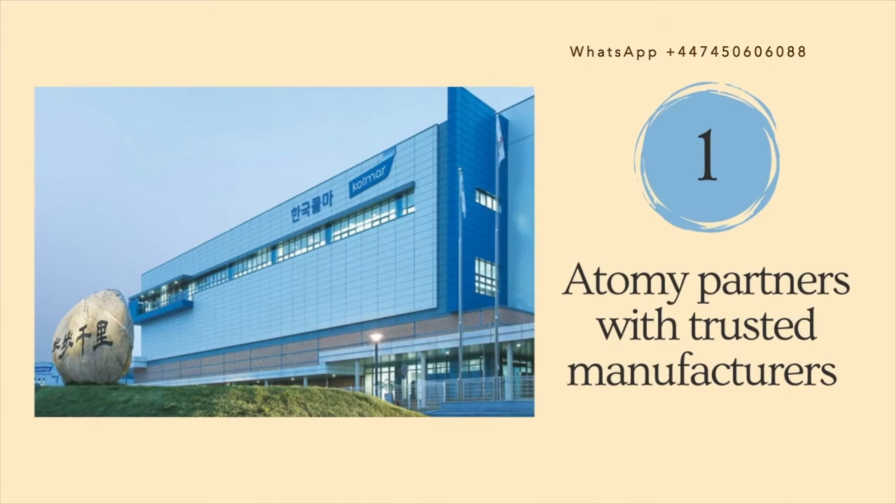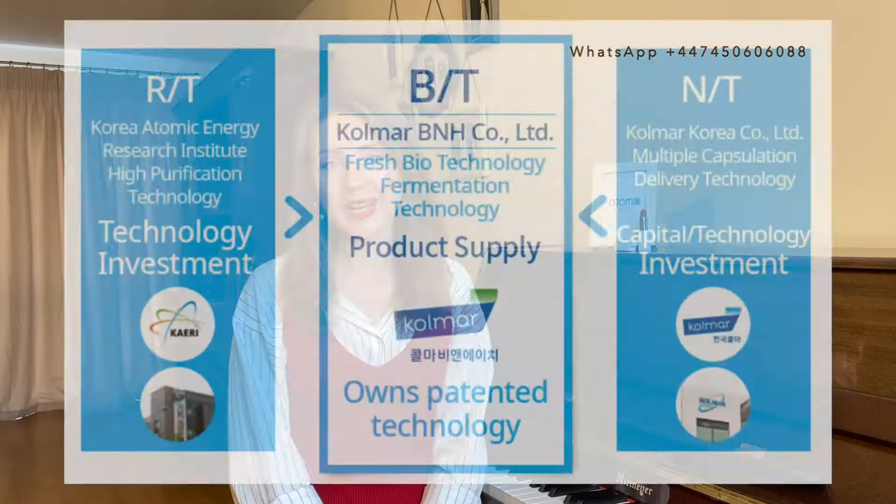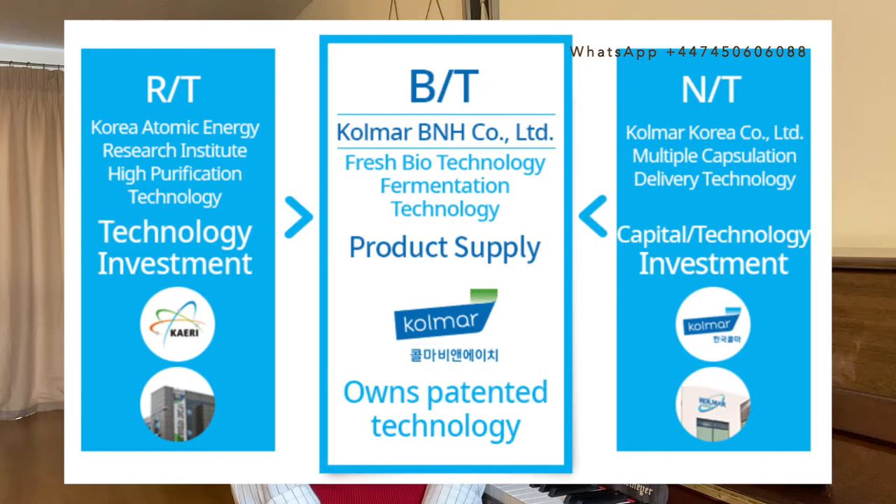Reason number one is that Atomy partners with well-known and trusted manufacturers. I'll tell you about three of them today: Colmar Korea, Carey, and Colmar B&H. Colmar Korea provides manufacturing technology, Carey provides advanced technological research, and Colmar B&H develops high-quality products based on those technologies that are then exclusively distributed by Atomy.